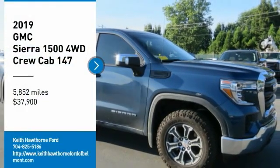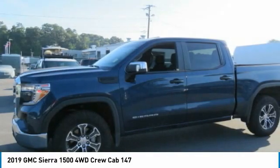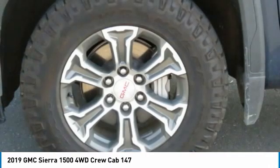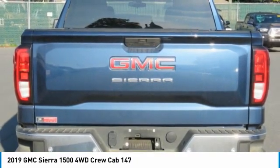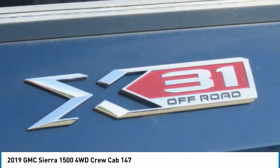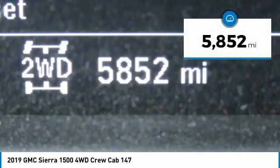Come test drive the 2019 Sierra 1500. The GMC Sierra is a full size pickup with all the functionality you could expect. With multiple trim levels, the GMC Sierra provides a wide range of features for you to enjoy. Power and advanced technology can both be found in this fantastic truck, and it is priced below $40,000. This vehicle has less than 6,000 miles.